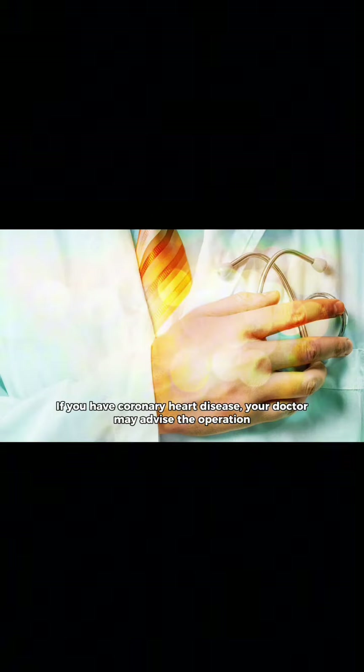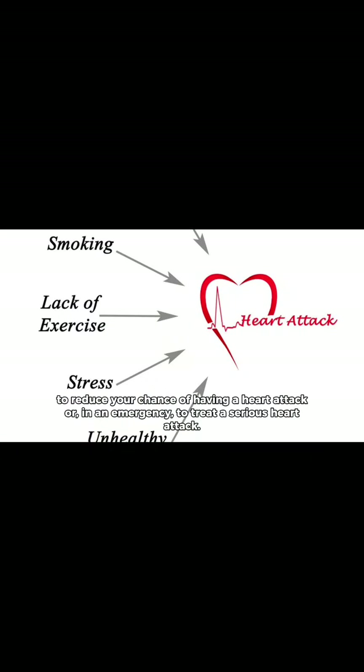If you have coronary heart disease, your doctor may advise the operation to reduce your chance of having a heart attack, or in an emergency, to treat a serious heart attack.